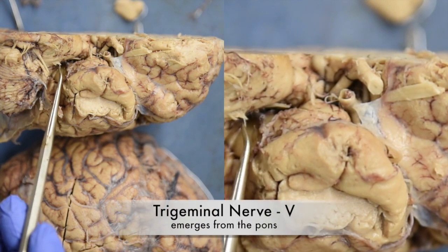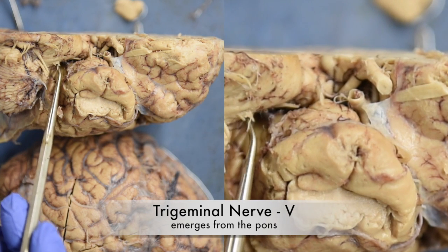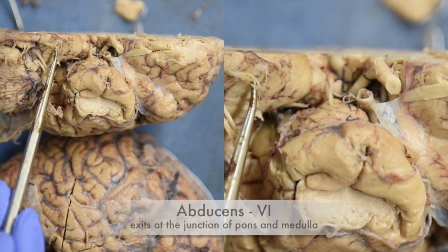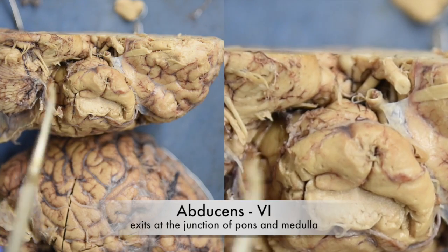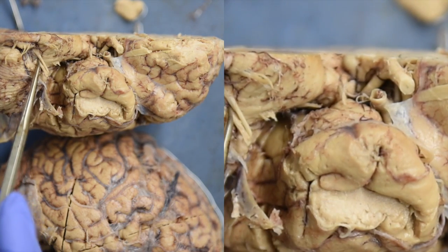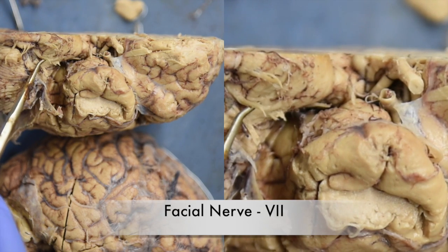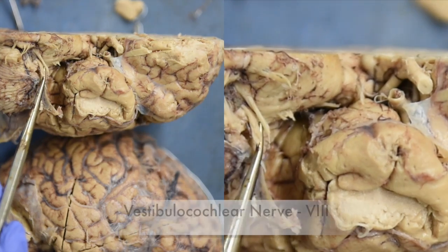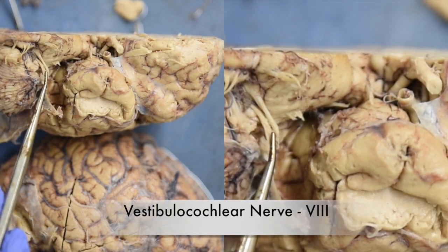Cranial nerve number five, the trigeminal nerve, we can see exiting the lateral surface of the pons. Cranial nerve number six, the abducens nerve, can be seen here. Cranial nerve number seven, the facial nerve, is here, and then cranial nerve number eight, the vestibulocochlear nerve, is right here.